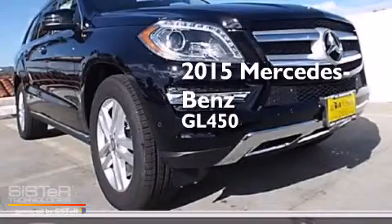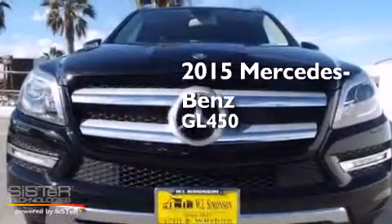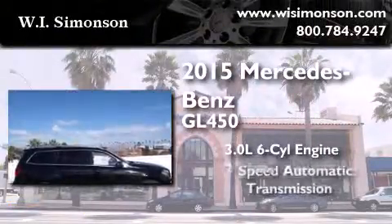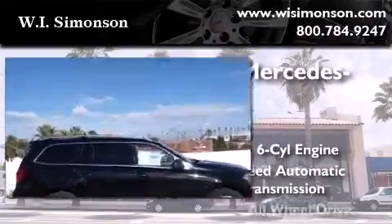This is a brand new 2015 Mercedes-Benz GL450. It features a 3.0 liter, 6-cylinder engine, a 7-speed automatic transmission, and all-wheel drive.